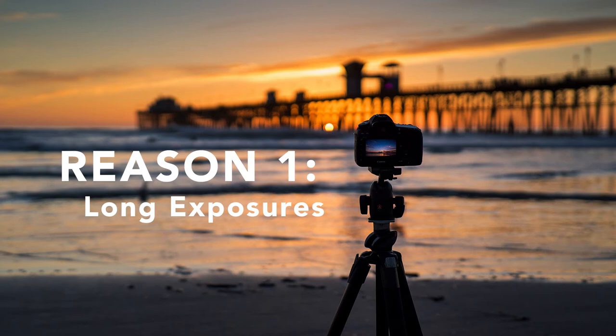Whenever you're shooting photos with a shutter speed lower than 1/60th of a second, you can start to notice some blur from camera shake. If you have a really steady hand or are using a wide lens you may not notice it, but the lower you get — down to 1 second, 10 seconds, 30 seconds — it's almost impossible to handhold and get a worthwhile photo.